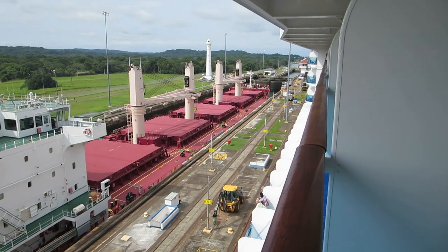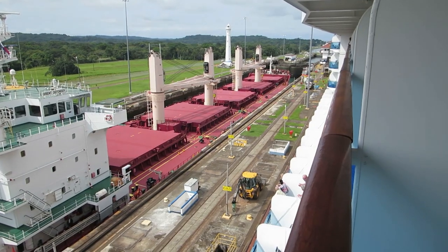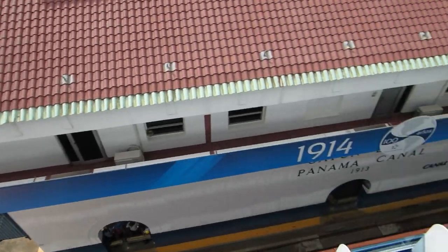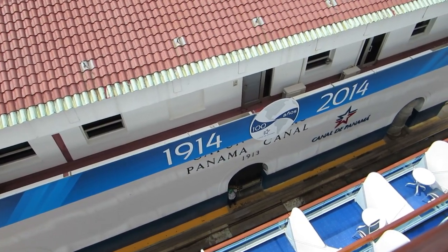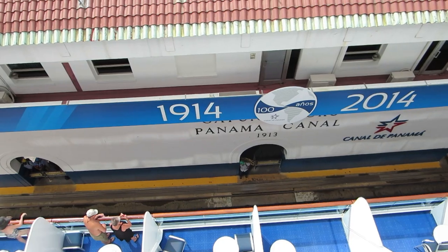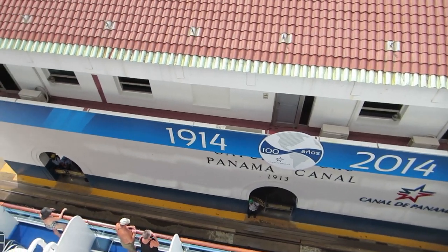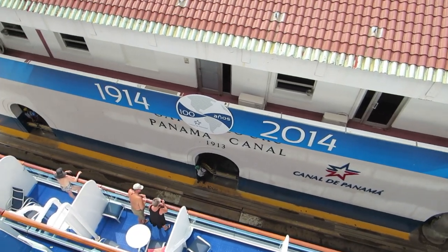They say we're 28 feet lower now after the first lock. You can see the control house — the old logo and the new logo. 1913 is on the building but it was actually 1914 that it officially opened. Next year will be the hundred-year anniversary.